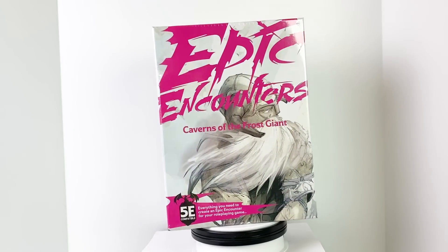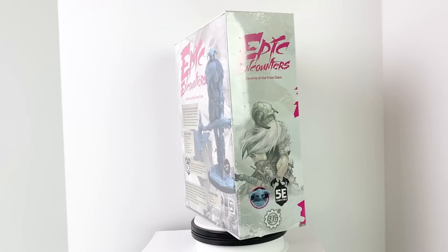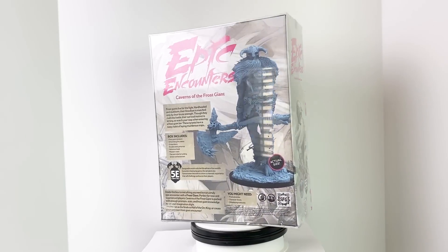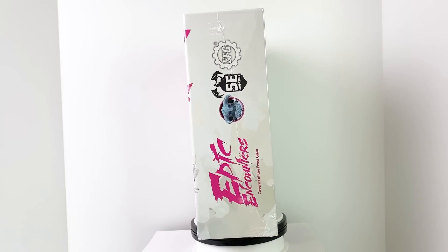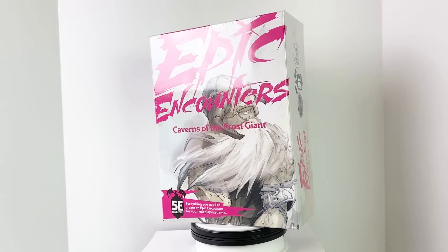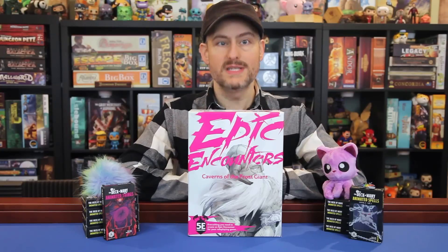This is the new boss box from the Epic Encounters line by Steamforged Games — Caverns of the Frost Giant. Many thanks to our friends at Steamforged Games for sending us this set to review. If you saw our review of their first boss box featuring a red dragon, you know this set features a fully assembled unpainted mini, maps, and a guidebook on how to run a fun, unique, and cinematic encounter with a frost giant. This box can also serve as a follow-up to their last minion box, Hall of the Orc King, which we recently reviewed. So I've got really high hopes for this set too.